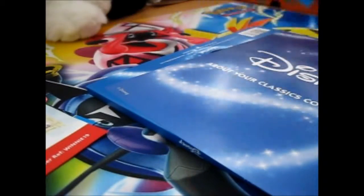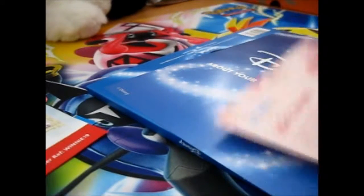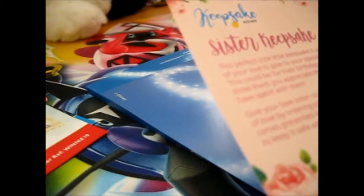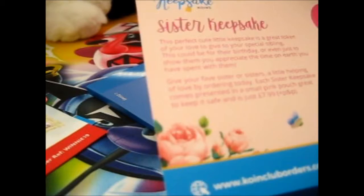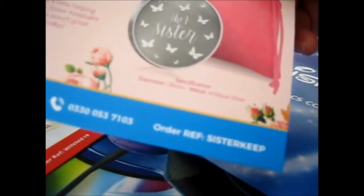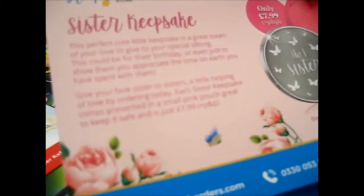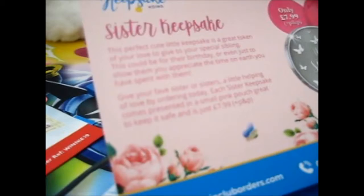The next one is Number One Sister — a keepsake from the Keepsake Coins collection. I got the Guardian Angel one a while ago. The word of reference is Sister Keep. It's got Number One Sister with loads of butterflies on the coin. It's $7.99 plus postage and packaging.